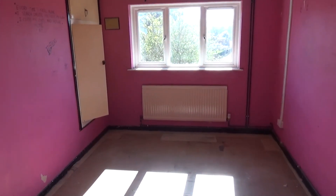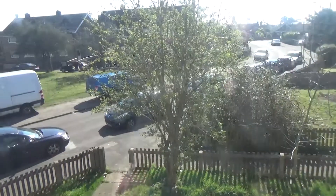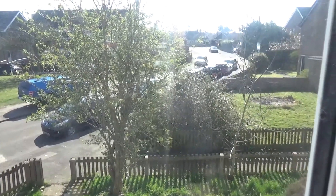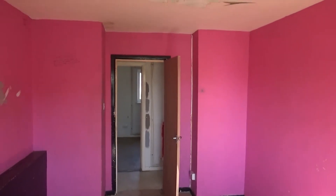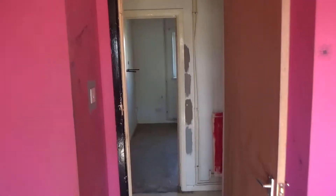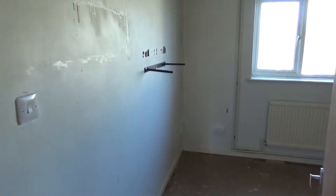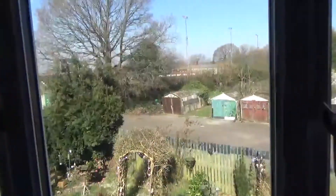We've got one bedroom here with an external view. There's no parking with these properties, however there's loads of on-street parking available. It's a decent sized double bedroom. Across from here is the smaller bedroom — so it's two bedrooms as I said — again a good sized double with a rear view.